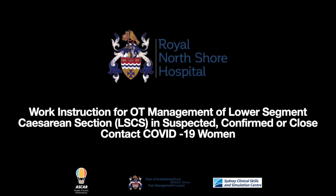The purpose of this video is to demonstrate the Royal North Shore Hospital COVID-19 Obstetrics Work Instruction. The management of obstetric patients during the COVID-19 pandemic requires a multidisciplinary approach. This guideline aims to present a unified approach to the challenging management of these patients.